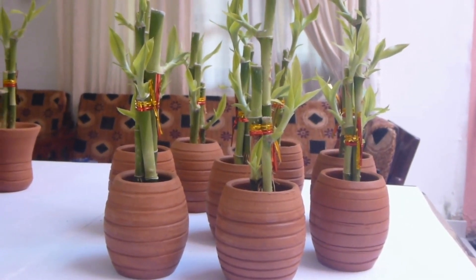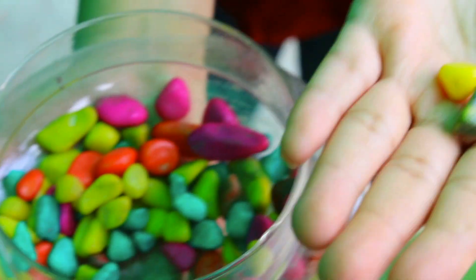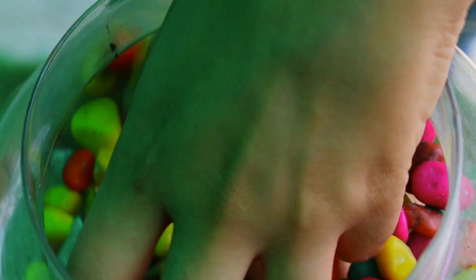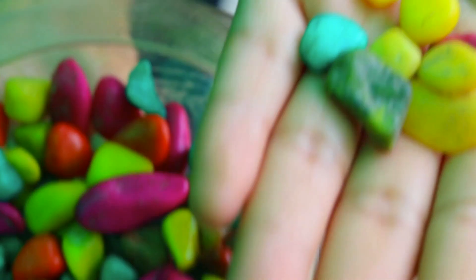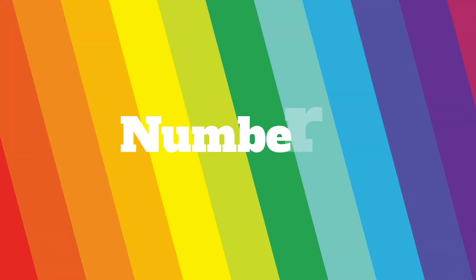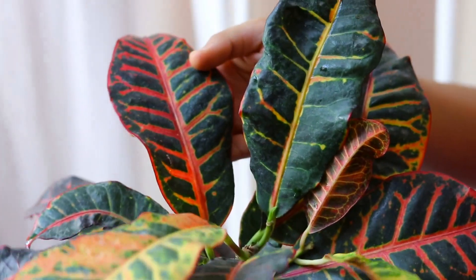Number 6 is bamboo plant. It comes in many varieties and can be grown both in water as well as in soil. If you are growing it in water, you can add some colored pebbles or stones in the container. This will instantly brighten up any boring or dull place in your home.